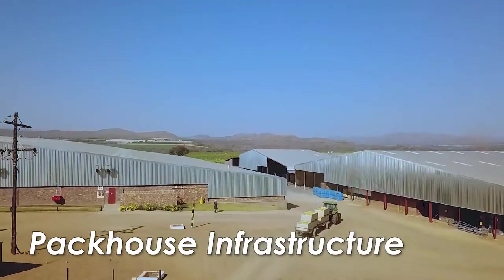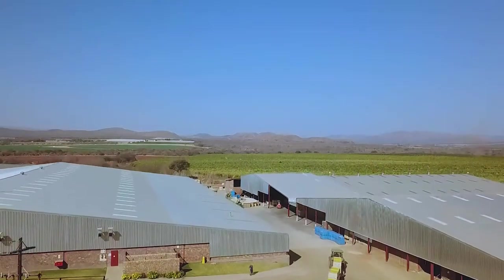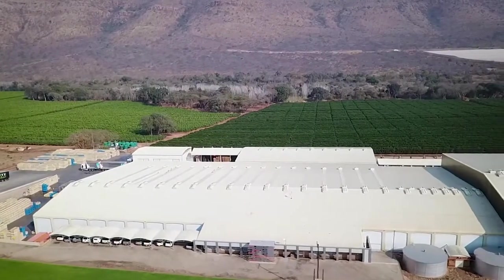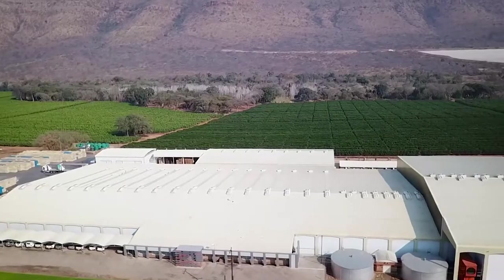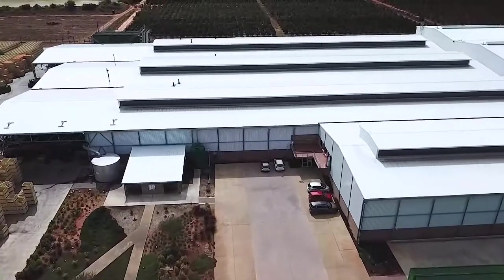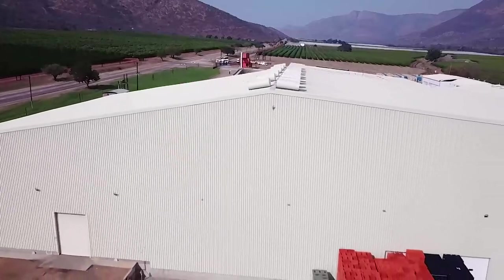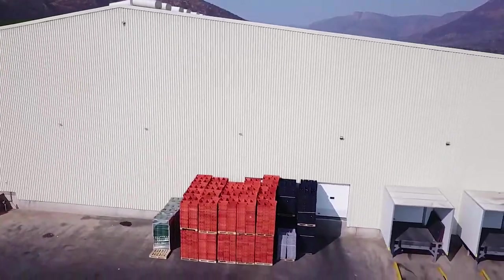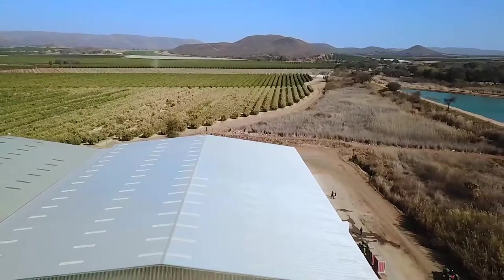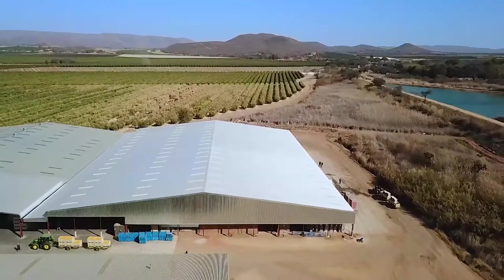Fruit packhouses are highly industrialized operations, mostly found in very rural settings. Some packhouses are in small towns, but many are on farms. The infrastructure in these areas was generally not developed to accommodate industrialized operations, and it is therefore crucial to be aware of the infrastructure requirements for packhouses and to consider the ways in which these requirements can be met where external infrastructure is not readily available.